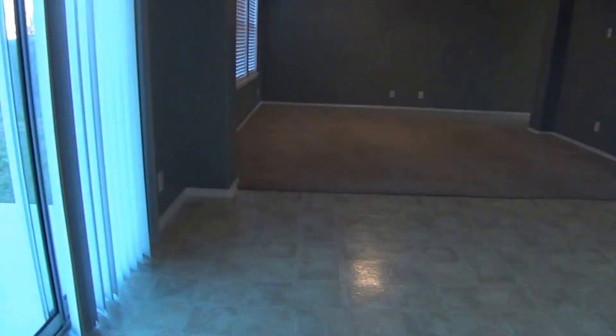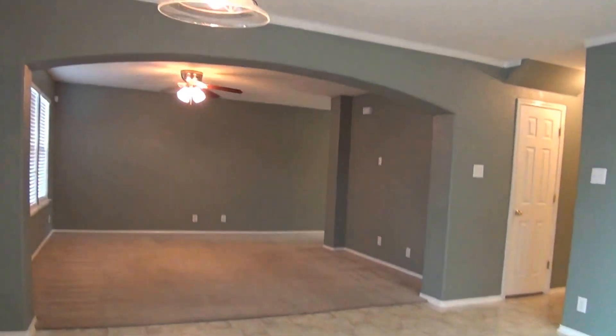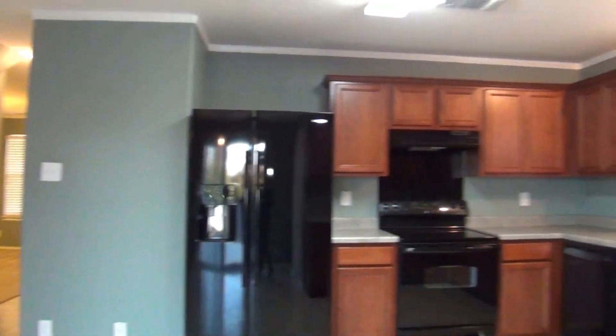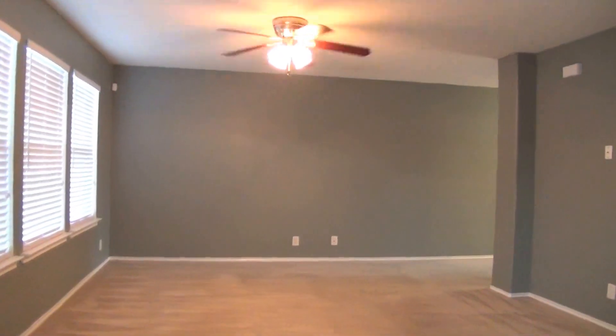Let me give you a reverse view of the kitchen and breakfast nook. And this is the family room — it comes with a ceiling fan, it's about 15 by 14, with three large windows.